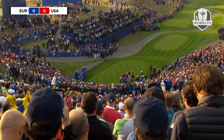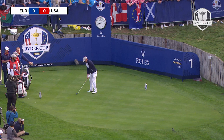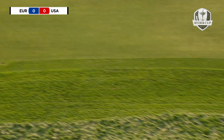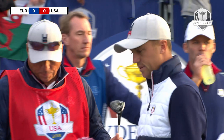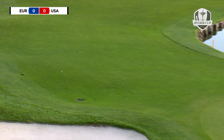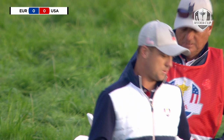On the tee, the USA. Debut for Thomas, already a major champion at just 25. You can see the thickness of the rough, how far right Thomas had to hit there. Couldn't even go for the green. Two pretty intimidating holes, the first and the second here at the Golf Nacional.